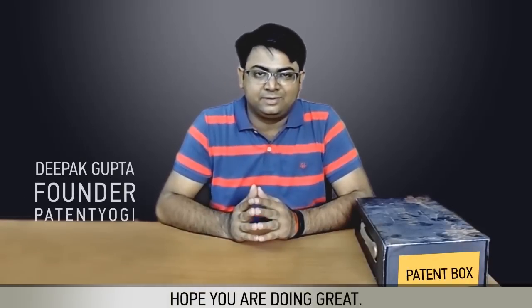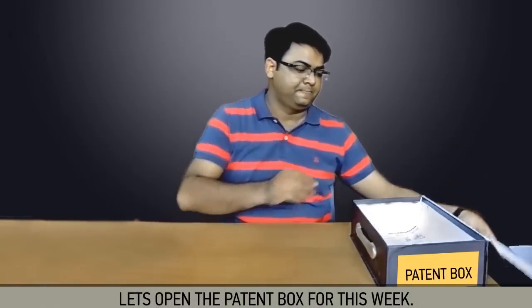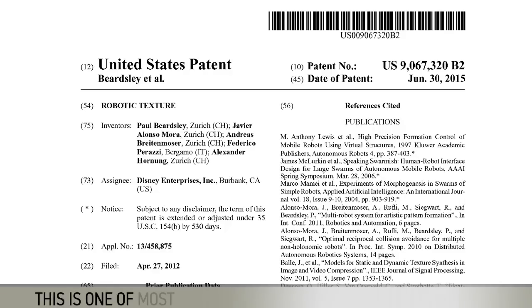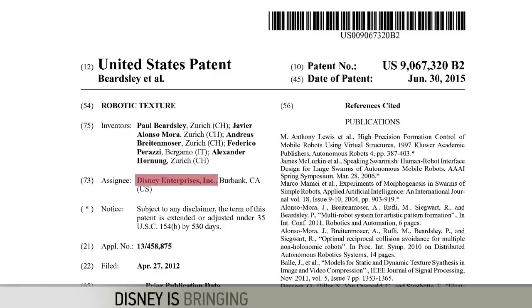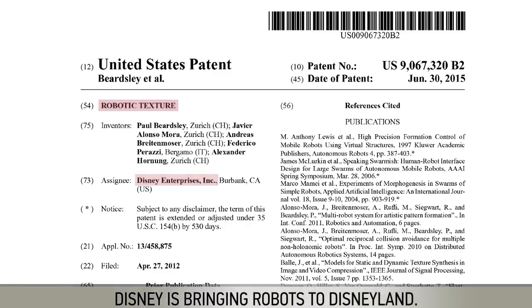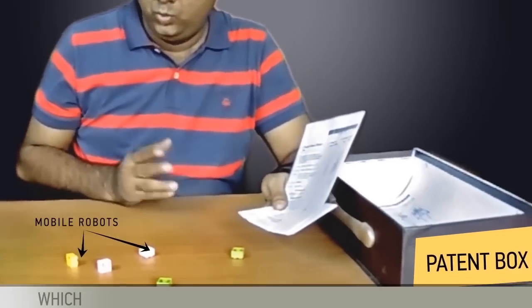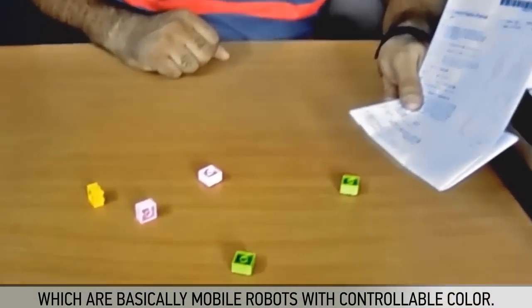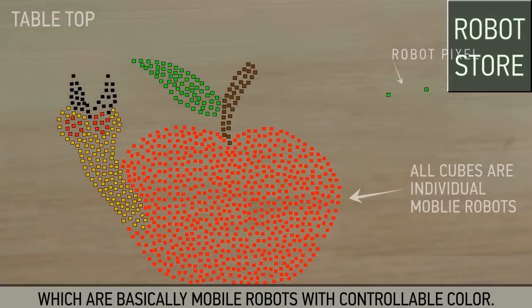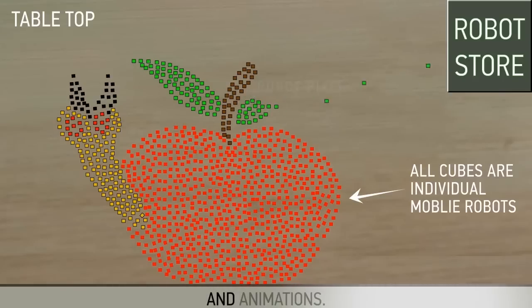Hello, hope you are doing great. Let's open the patent box for this week. This is one of the most amazing patents I have seen in a long time. Disney is bringing robots to Disneyland. Disney has patented robot pixels, which are basically mobile robots with controllable color. These robot pixels can be moved around to form images and animations.